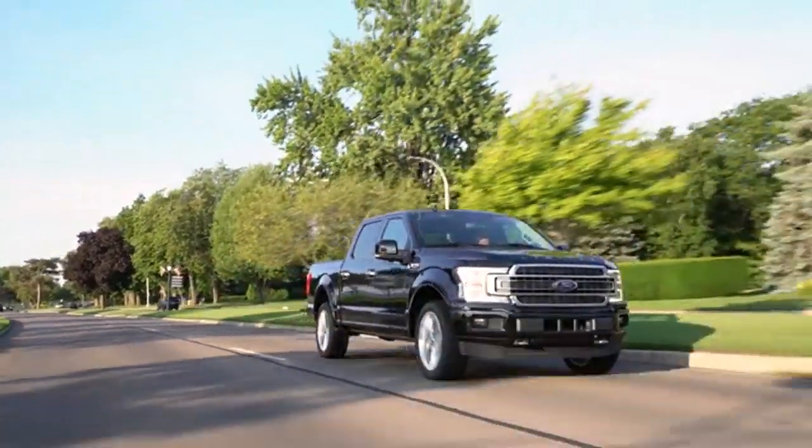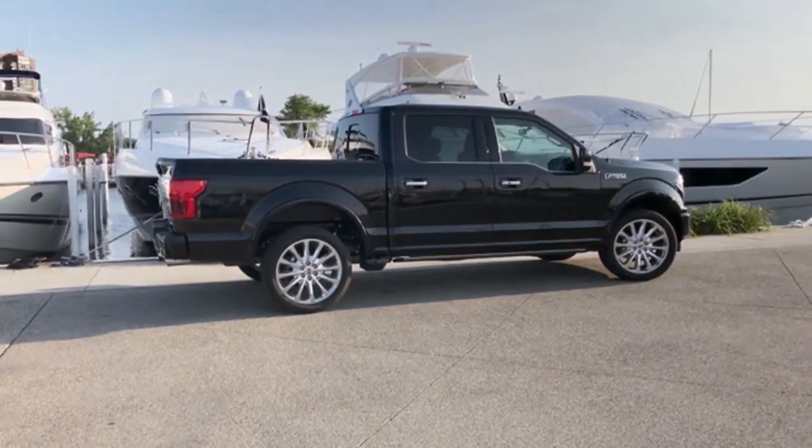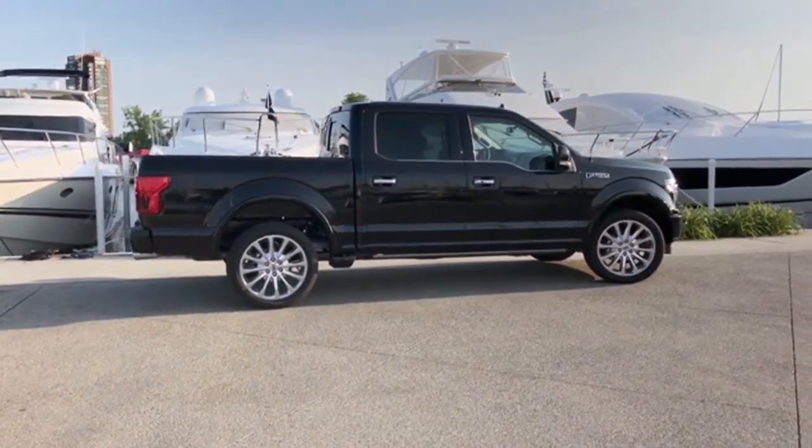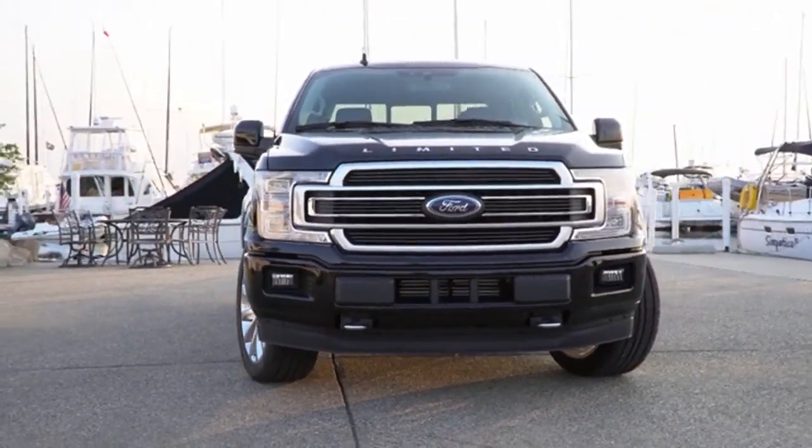Choose from a range of features available on no other half-ton pickup, like the innovative available Pro Trailer Backup Assist, Integrated Tailgate Step and Remote Tailgate Release, as well as deployable box side steps.